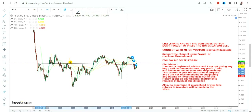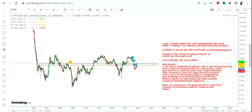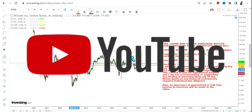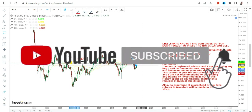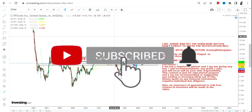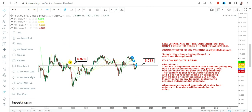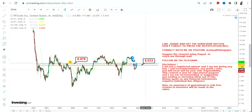Looking at the overall price chart, it's been consolidating or trading within a range for the last two decades or more. There is a very important level above which, if this stock sustains, it is a range breakout. In this case, the range breakout happened above 6.97, so the stock is now trading and sustaining above 6.97.